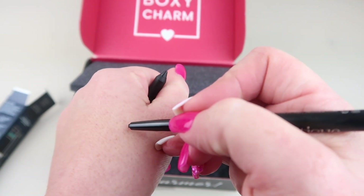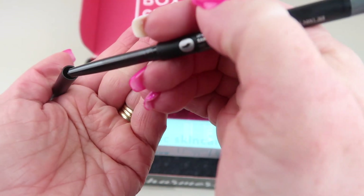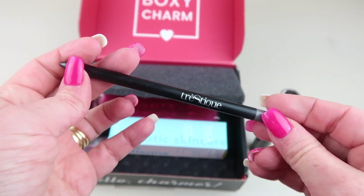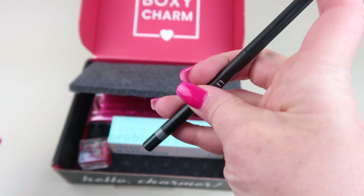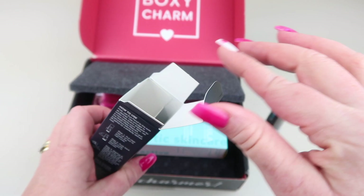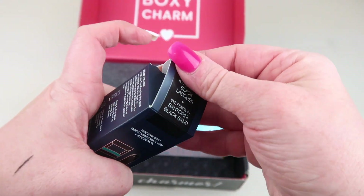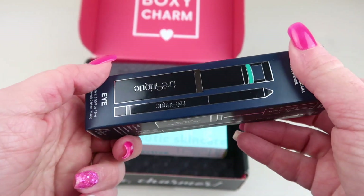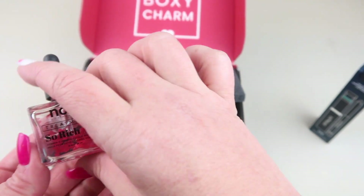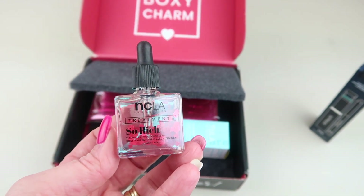Here's the pencil — it glides on really nicely. It sort of reminds me of the Julep eyeliners, which were some of my favorite eyeliners, right up there with Urban Decay. Those are my favorite eyeliners, and this one applies really nicely — nice black line.